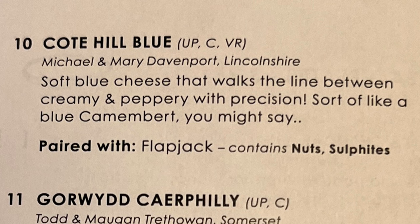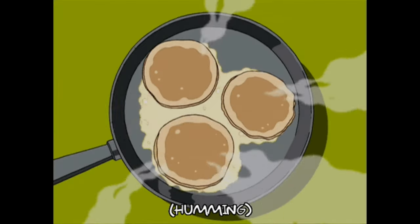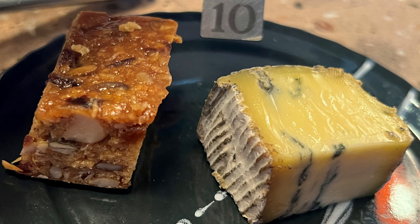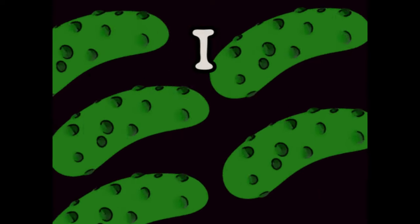Speaking of strong cheeses, I went for a blue cheese next — the Coat Hill Blue from Lincolnshire. I was excited to try it because I'm not afraid of blue cheese, and because it came paired with a flapjack, and I adore flapjacks. Unfortunately, this was my least favorite plate. I liked that the cheese was a soft blue, but I didn't love the flavor, and it just didn't complement the flapjack. I ate it with some pickles instead and that was better.